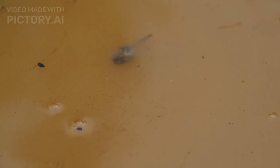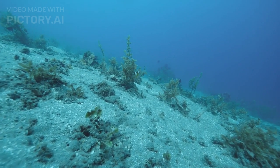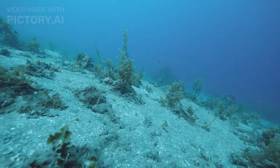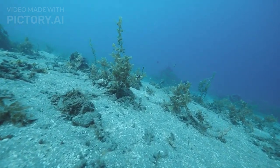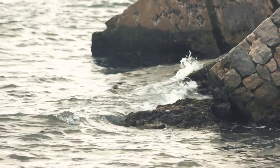Hatching and Larval Stage. And now the magic happens. The eggs hatch into cute little larvae, and they start their adventure in the big blue ocean. They are tiny and drift along with the currents, just like little underwater fairies.